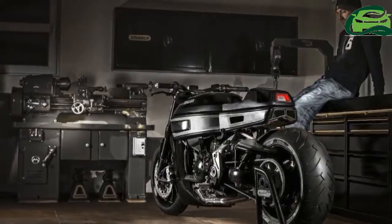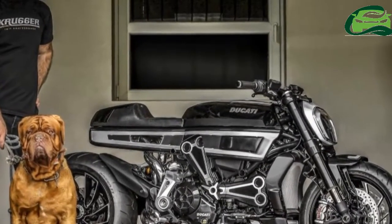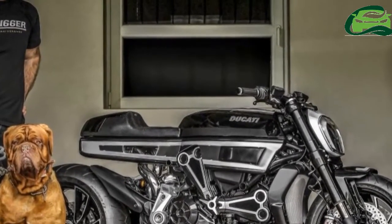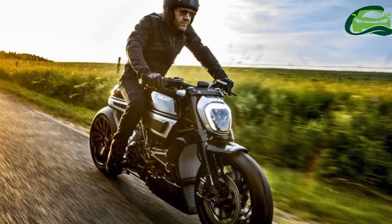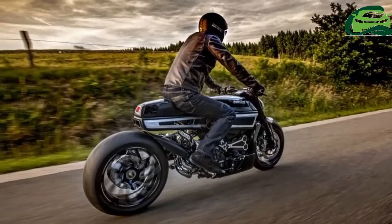The tail light appears to be a Ducati item taken off a Ducati Scrambler, and fits well into the general design ethos of the Thivervel, named after a small racetrack on the outskirts of Paris, France.